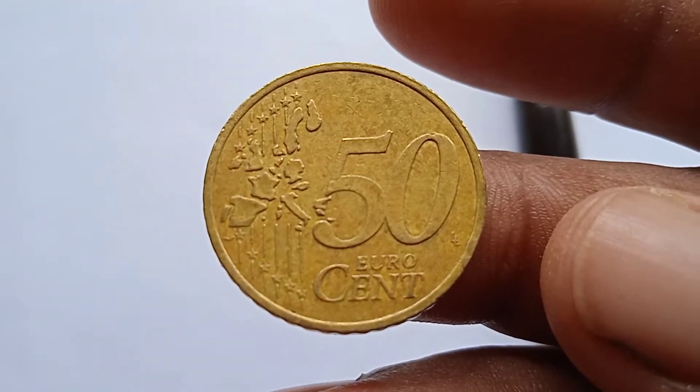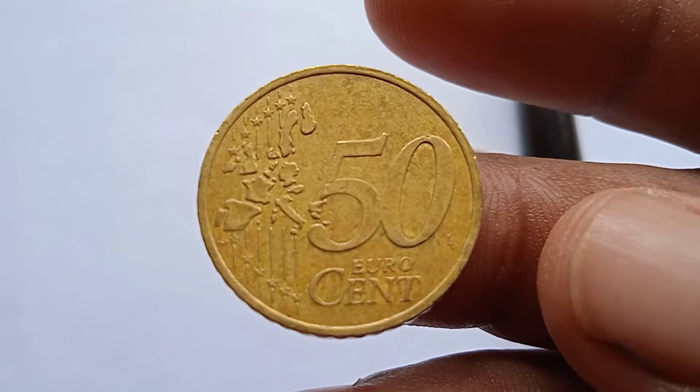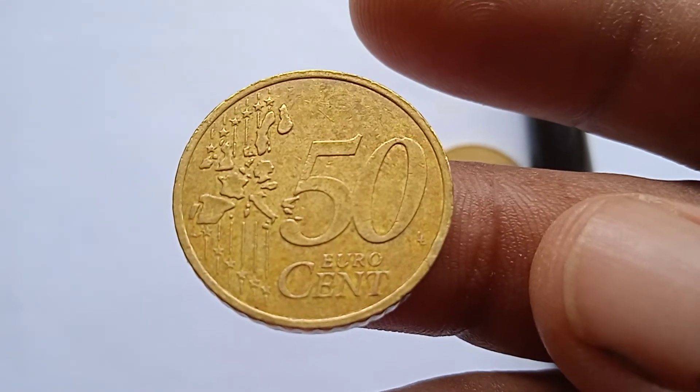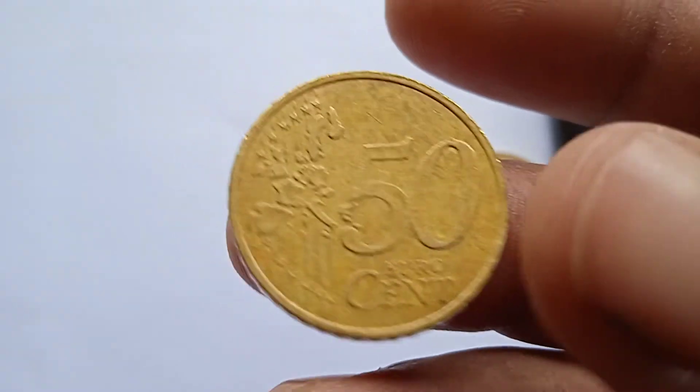On this side is printed the map of the 15 European states and 50 cents. Look at the other side.